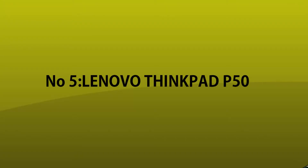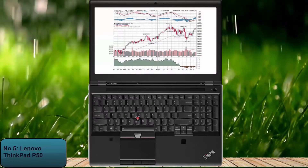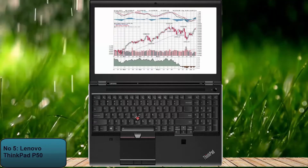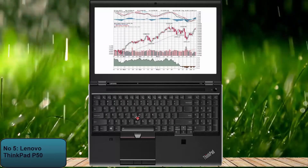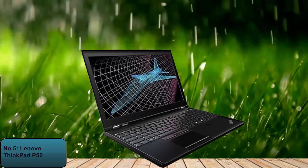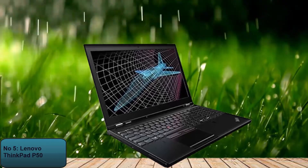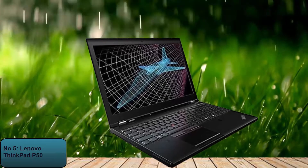Number 5: Lenovo ThinkPad P51. One of the rarest laptops that anyone sees is the Lenovo ThinkPad P50. Professionals and businessmen working with AutoCAD are more likely to utilize this laptop. In addition to AutoCAD software, the Lenovo ThinkPad P50 can also be an excellent choice for gamers, as you can run gaming software on it. It has a powerful GPU that can run powerful and energy-consuming software.